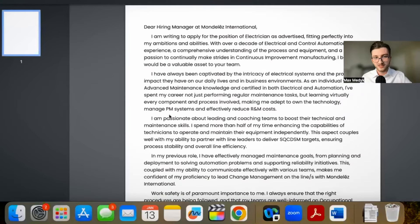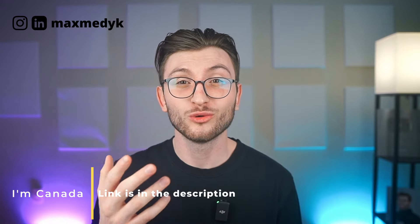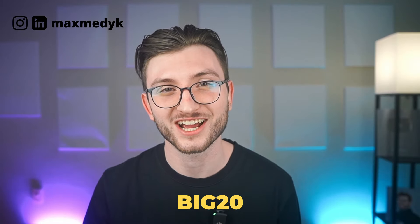There you go — resume and cover letter. Those documents should not prevent you from getting the job that you're qualified for. Canada needs your talent. So if you want to leverage this new technology, go to jobhelper.ai — the link will be in the description. If you want to try Job Helper with a 20% discount on the 3-month subscription plan, use code BIG20 at checkout.